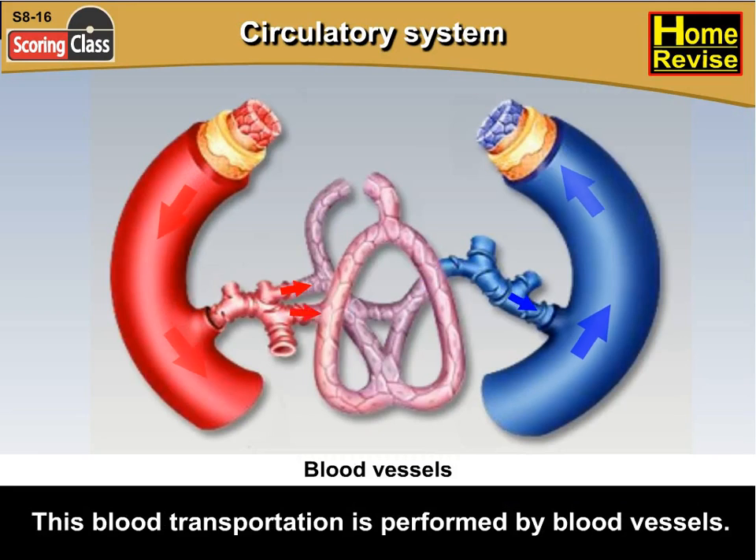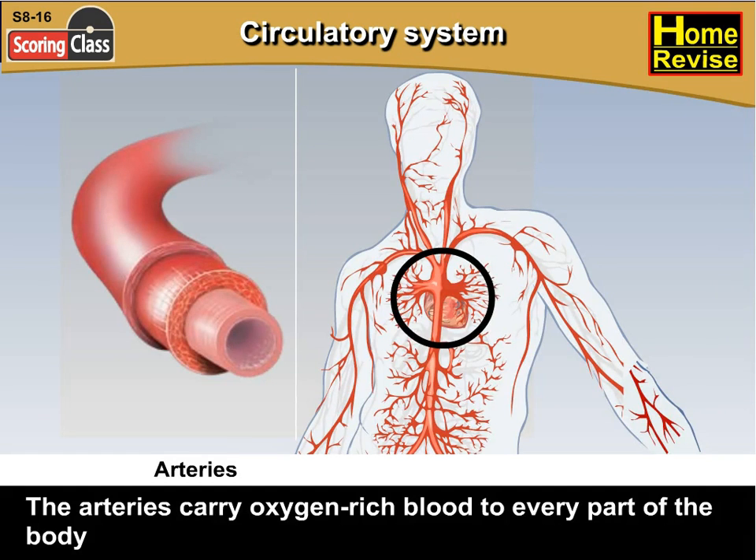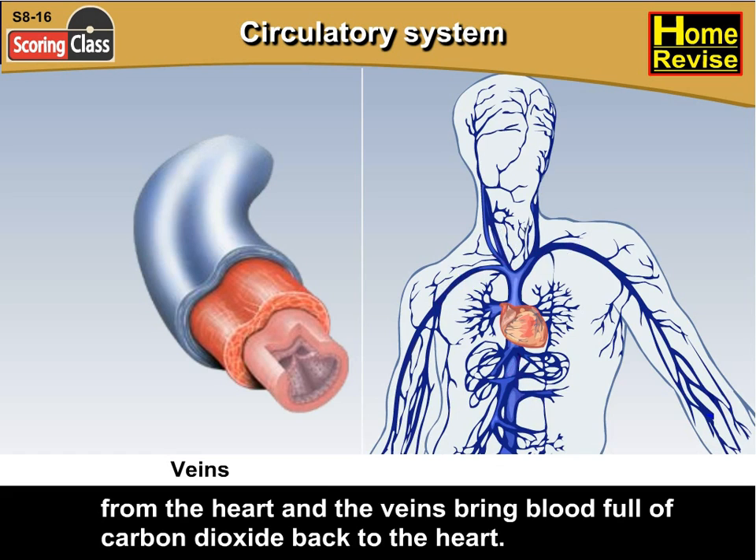This blood transportation is performed by blood vessels. Blood vessels are of two types: arteries and veins. The arteries carry oxygen-rich blood to every part of the body from the heart, and the veins bring blood full of carbon dioxide back to the heart.